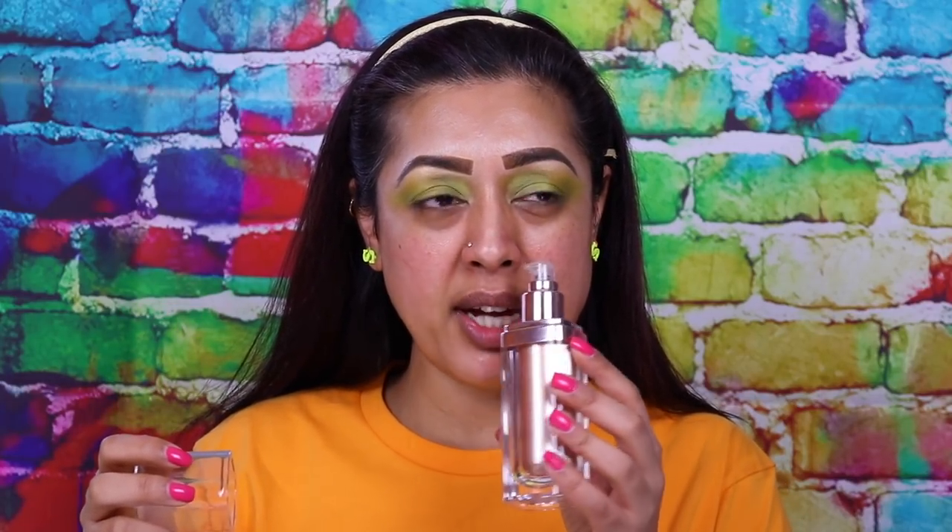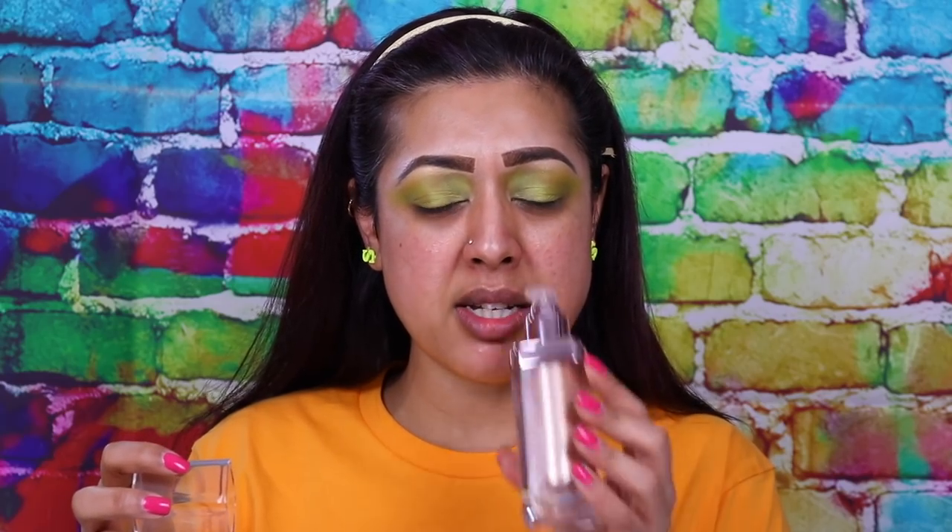It's got a nice-ish scent to it. It's not the same scent as her other products which have that very heady perfumey scent. It's got a hint of coconut maybe, and something else, but it's not overly offensive. I actually quite like it — it's not overpowering and the smell doesn't linger on your skin.